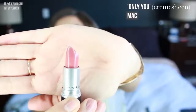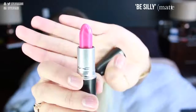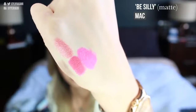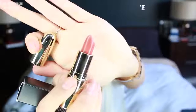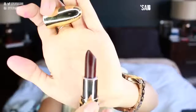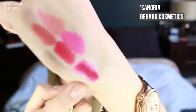Another lipstick I got is a cream sheen from MAC called Only You — it's a really light salmon-y pink color. I also got a bright hot pink matte from their Flamingo Park collection. Then I got two lipsticks from Gerard Cosmetics: Peachy Keen, which is a really nice salmon color, and Sangria — the gold packaging is so gorgeous. Sangria looks a lot darker than it actually swatches as. So I got those lipsticks for spring — they're really light, beautiful, bright colors.